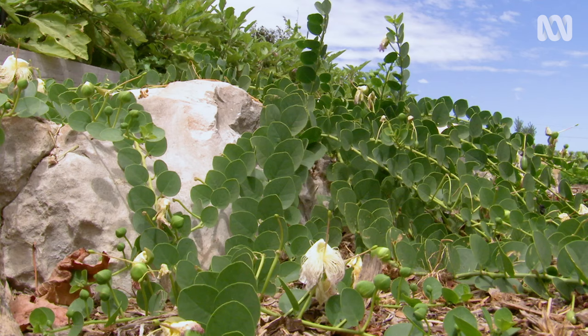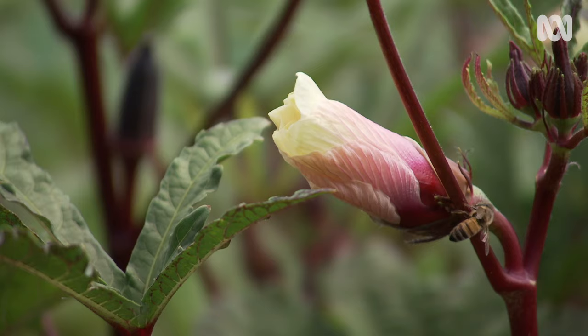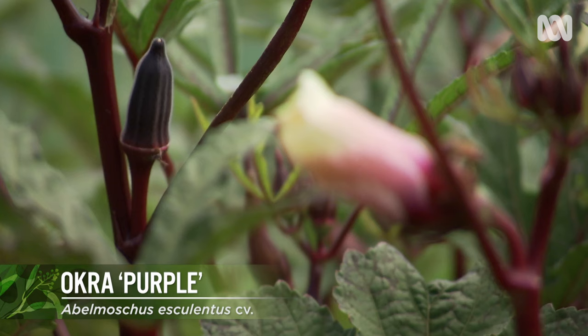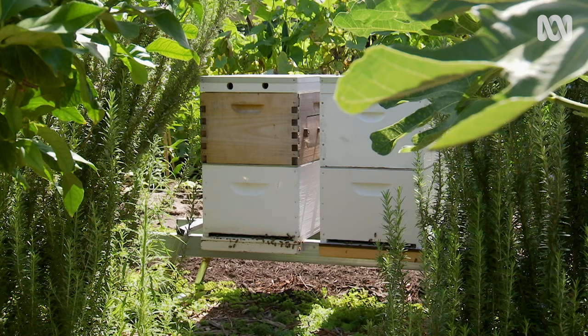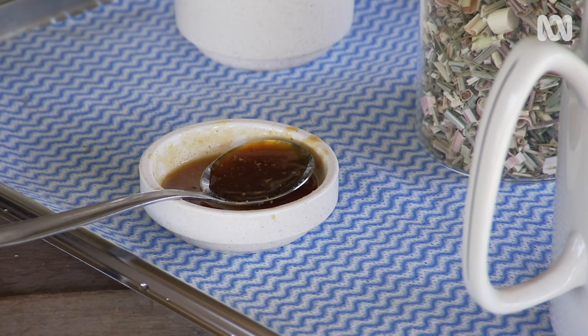Balance and interest in the garden is achieved through a number of unusual edibles as well, like capers and purple okra. Scott also keeps four beehives to help with pollination and of course for honey.